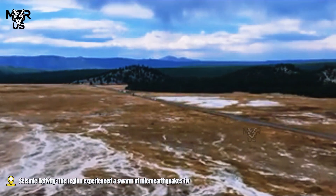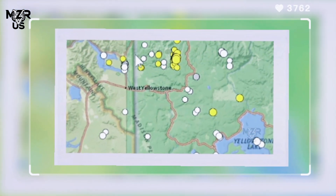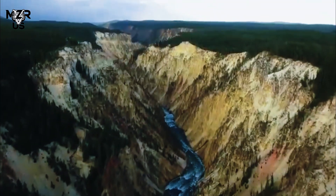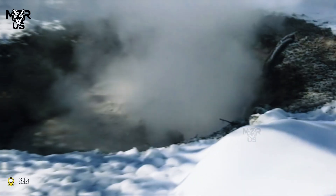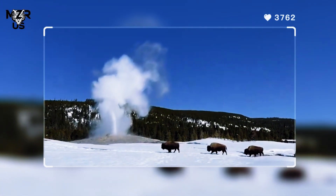Seismic activity: the region experienced a swarm of micro-earthquakes two days before the eruption. These tiny tremors can create fractures that allow water and steam to escape more easily. Seasonal changes also played a role — increased groundwater from snowmelt may have infiltrated deeper layers, contributing to pressure build-up.